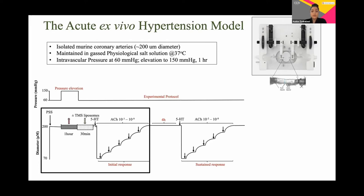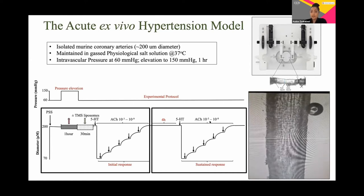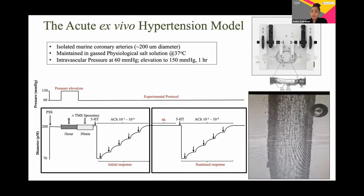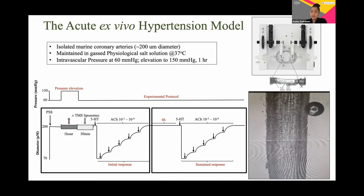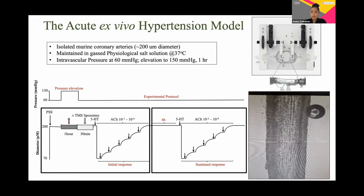When we constrict the vessel, the vessel gets narrower — you get a reduction in diameter — after which we add cumulative doses of the dilatory agonist acetylcholine and you get relaxation. We then leave the vessel in physiological saline solution for a further four hours and test sustained dilatory responses against the dilatory agonist acetylcholine. As you can see in this video, the diameter of the vessel is tracked as it constricts and relaxes in response to various agonists, and the blood vessel diameter is tracked as a function of drug concentration and pressure using a video dimension analyzer.